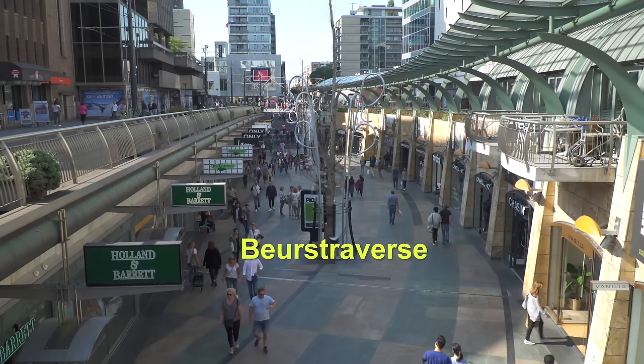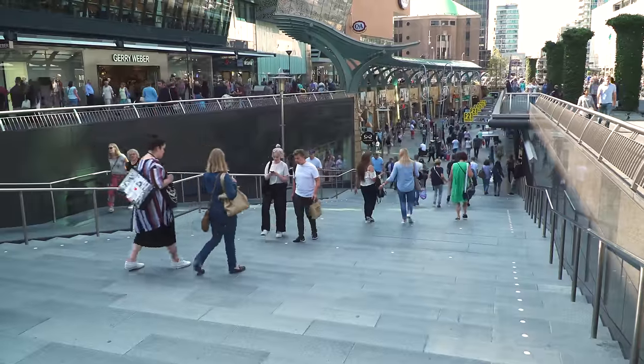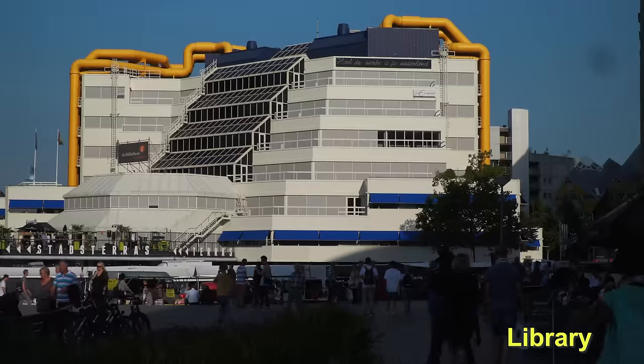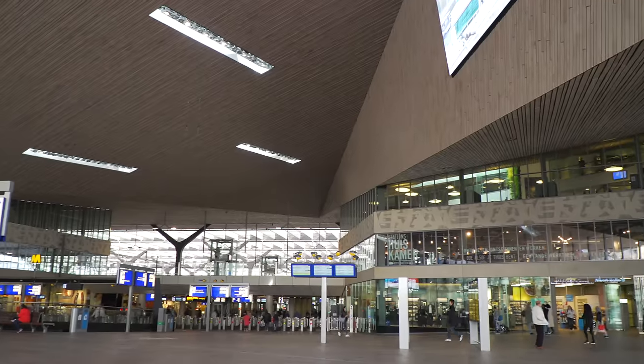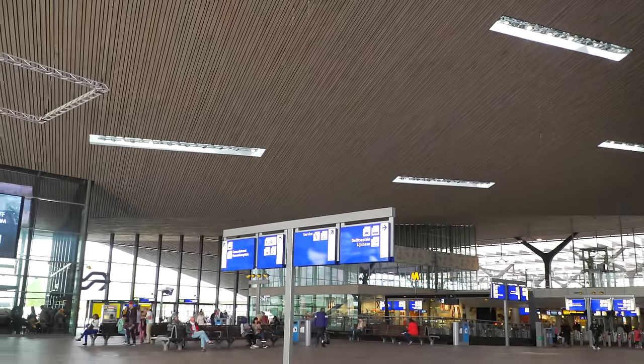The Hoogstraat has that lower level, it's interesting — two levels. It's called Beurstraverse. It's quite new, maybe 15 years. And the library, and the central station where you're now. And the train service too, between cities, it's very quick. Yeah, every 15, 20 minutes.